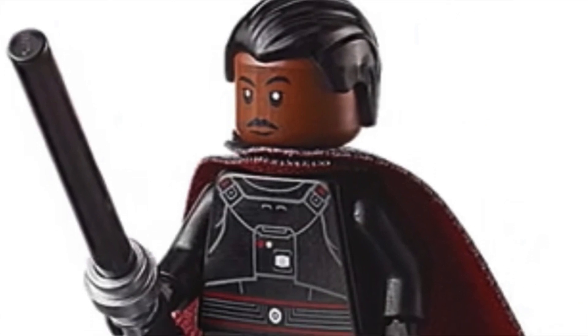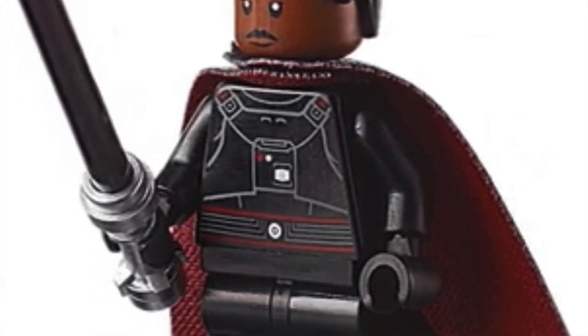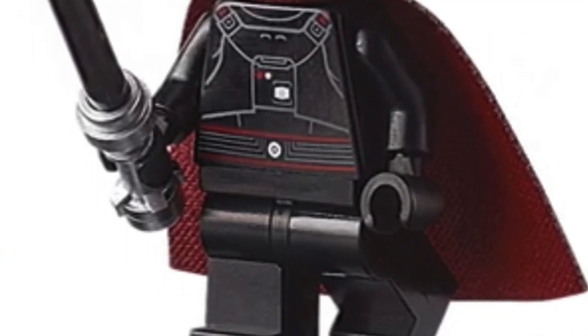Number 1 on my list is, believe it or not, Moff Gideon. Most of you are going to think Gar Saxon should have been first, but in my opinion Moff Gideon is going to do better — because in the past we've seen figures like this, Sith Lords like Darth Malgus, Darth Revan, and the Inquisitors like the Fifth Brother, skyrocket in price. I feel this one will do the same after retirement, as long as Lego doesn't include another one in a future set.